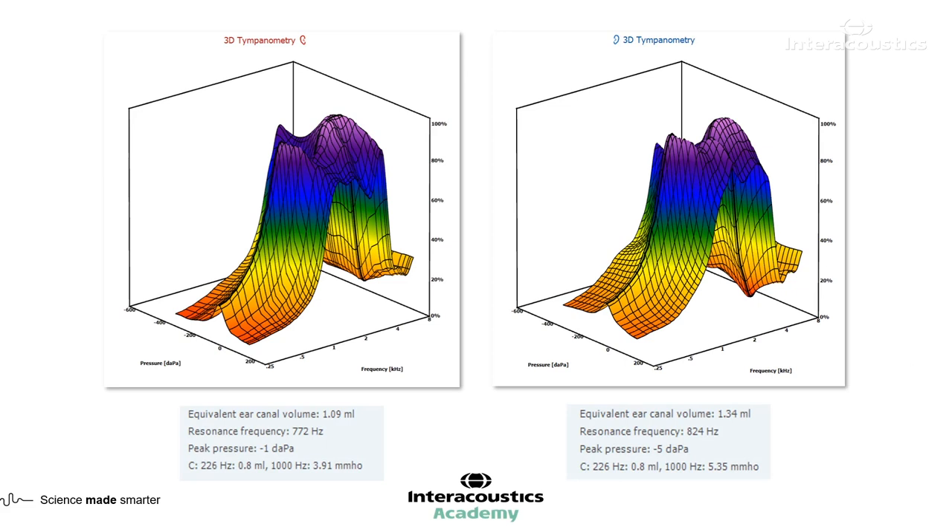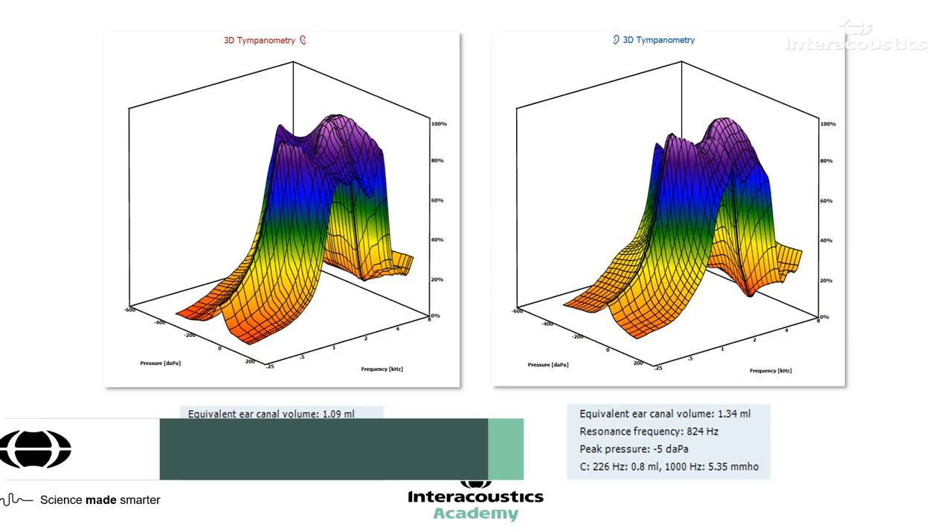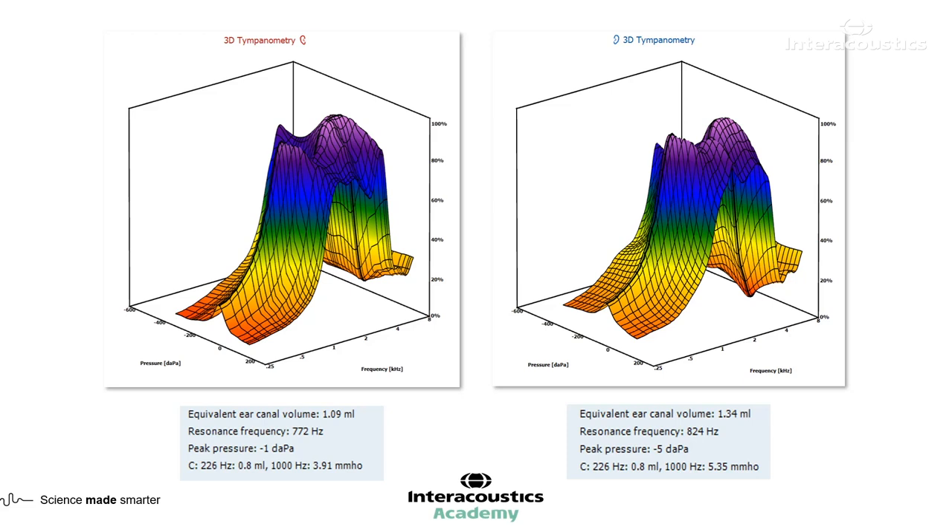Let's have a look at our 3D graphs of our wideband tympanometry results. We've got all the colors of the rainbow here. Is there anything sticking out as concerning or unusual? Not in particular. There may be an amount of energy a little bit greater than normal being absorbed — it's quite a lot of colors in there — but nothing we can say with certainty just by looking at the 3D graph.